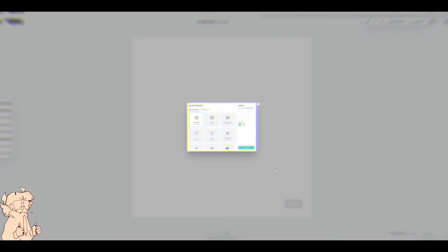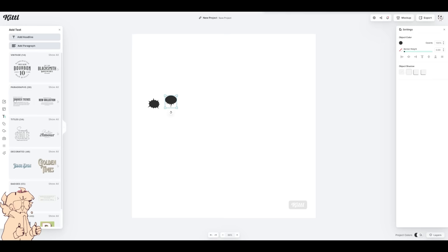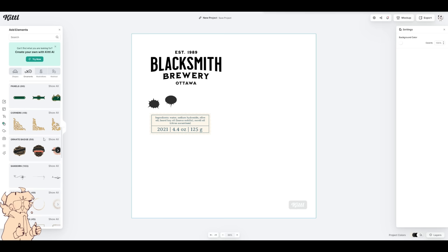Are you ready to let your creativity flow without dealing with expensive software and those never-ending learning curves? Well, check out Kittle. It's hands down the most user-friendly design platform around, and the best part — it works right in your browser. Kittle is really easy to use and its interface is easy to navigate with tons of features from templates to illustrations, fonts, photos, icons, textures and more.